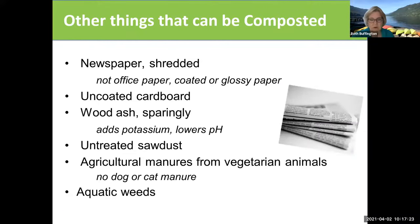Other things you can use are basically organic materials that are already processed. Newspaper, shredded — you don't want anything with glossy pictures on it. The ink in newspaper is soy-based and so it's completely organic and it's not a problem. Uncoated cardboard, you can use wood ash, but it does affect the pH. Sawdust the same way — anything that's not partially composted.